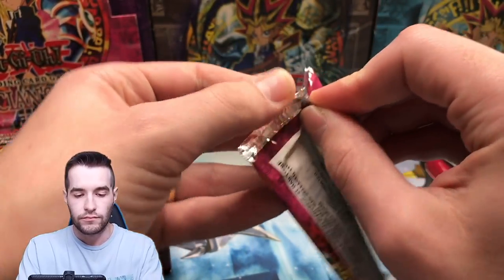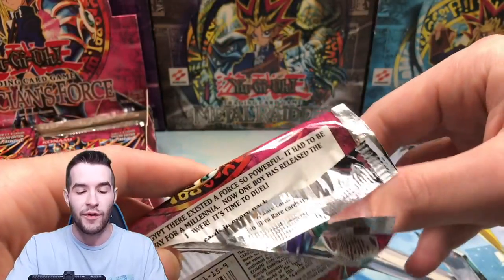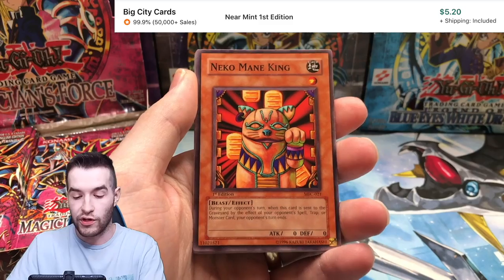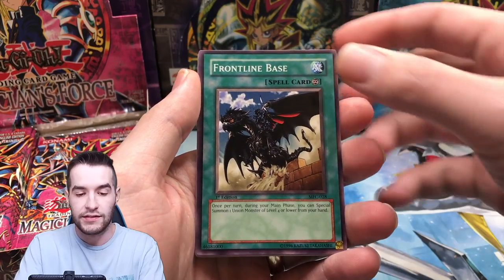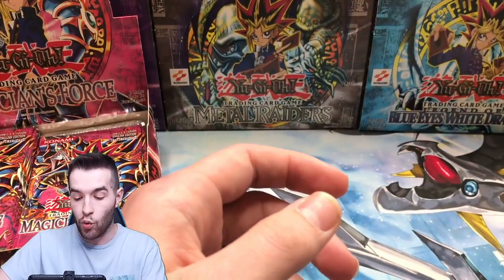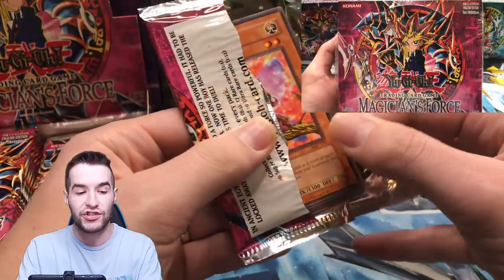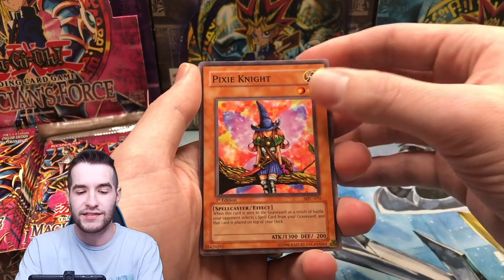Wave Motion Cannon is really good. Neko Mane King, another good one. Sonic Duck, Frontline Base, Des Koala, Pitch Dark Dragon, Magical Scientist — another cool one — and Rivalry of the Warlords. Three packs in, guys. On these Magician's Force boxes, it says First Edition at the top next to US and Canada rather than at the normal spot like the bottom right. I think this is the only box they did that for.